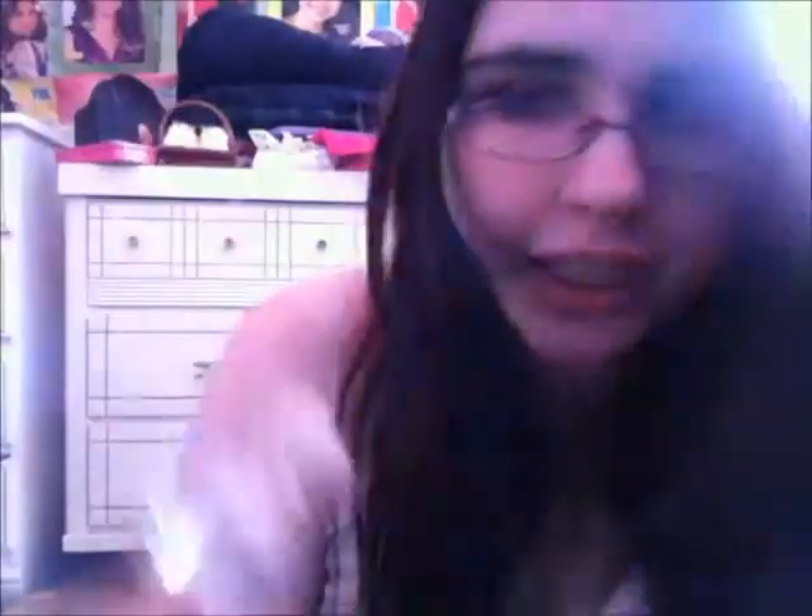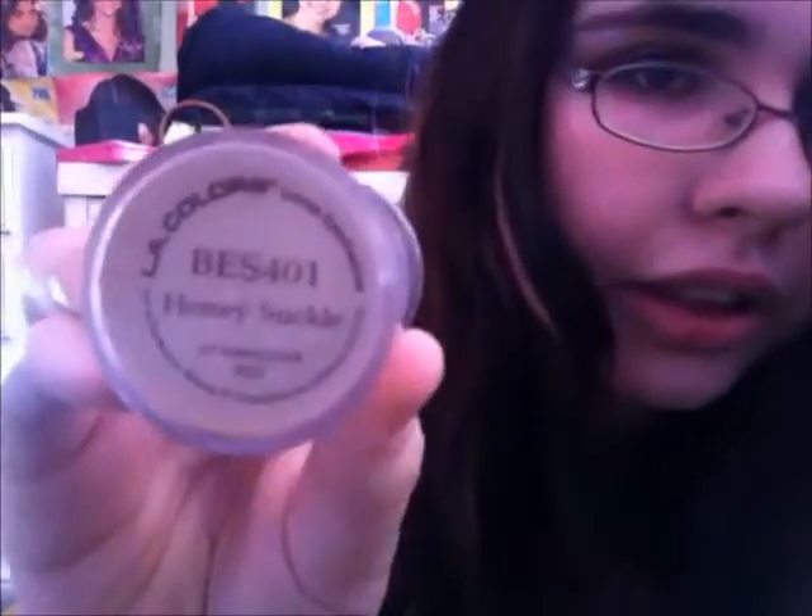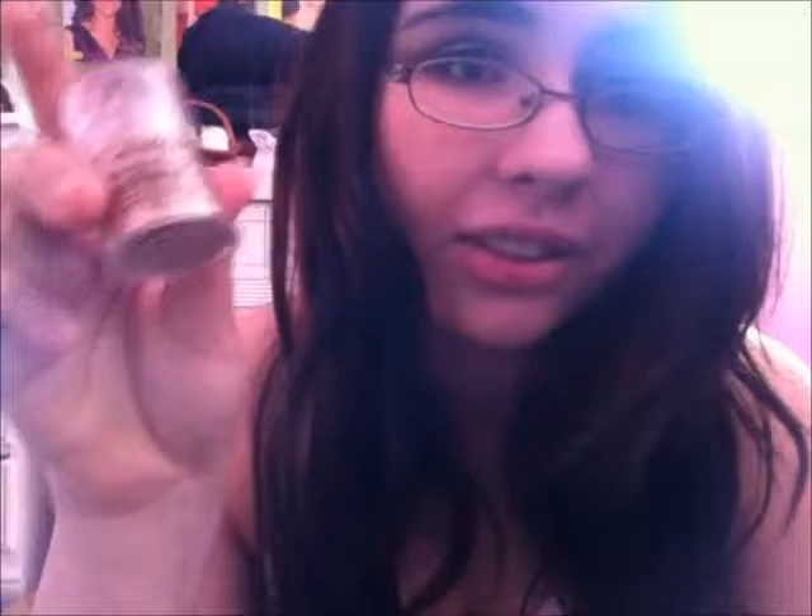I got two eyeshadows — I actually went to Dollar Tree and got them. I know you're all gonna judge me. This shadow right here is called Honeysuckle. I'm actually wearing it on my lids right now — see, it's a really nice neutral shade and I just love it so much. I definitely think you guys should go pick one of these up. I actually got one for my best friend's little sister and she loves it. It goes on so nice — I'll swatch it for you guys.